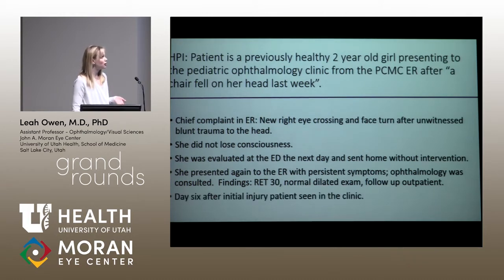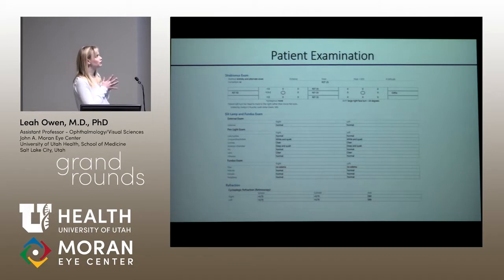I saw this child six days after the initial injury in my clinic. She was a two-year-old, not reading the eye chart, but did have normal tracking abilities in each eye. On her strabismus exam she had a right esotropia that is greater at distance — 25 at near but 35 at distance. It is also incomitant on my exam, which is probably why she has at least a 30-degree head turn to get her eyes into left gaze position, where she no longer has a right esotropia.